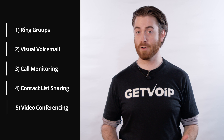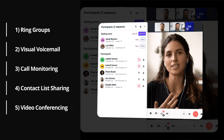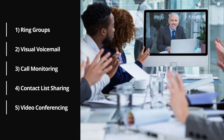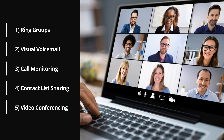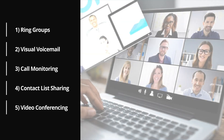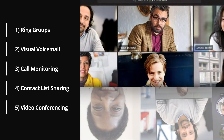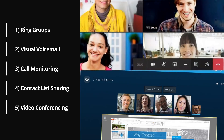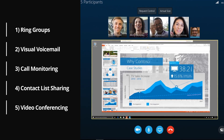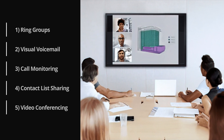Number five: video conferencing. No modern soft phone would be complete without video conferencing capabilities. Some soft phones have native video calling capabilities, while others rely on third-party integrations with tools like Zoom or Microsoft Teams. In any case, being able to instantly start or join online meetings, share your screen, and co-edit files in real time is essential to improve team collaboration and communication.